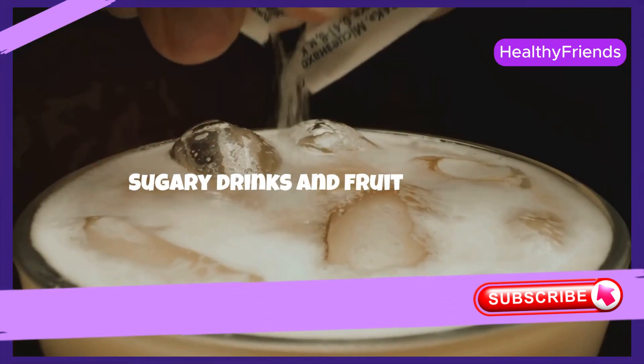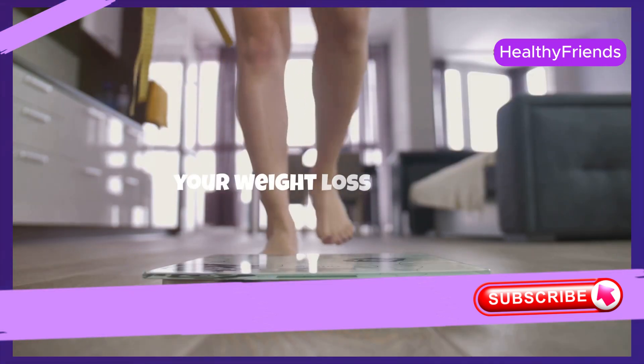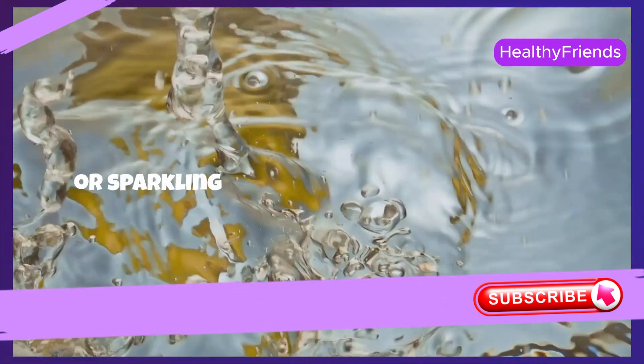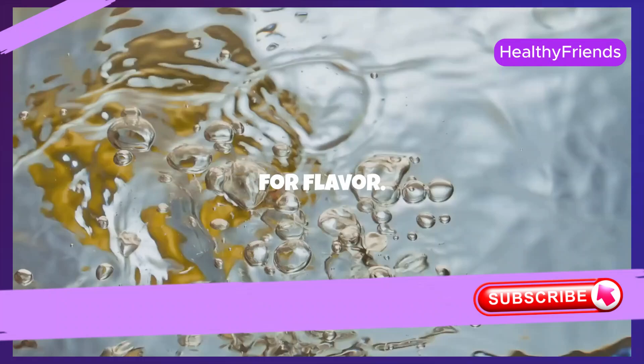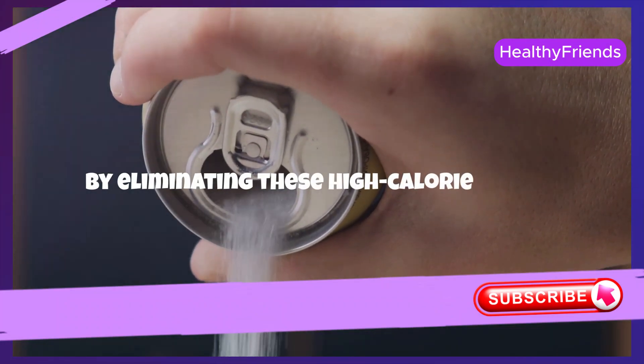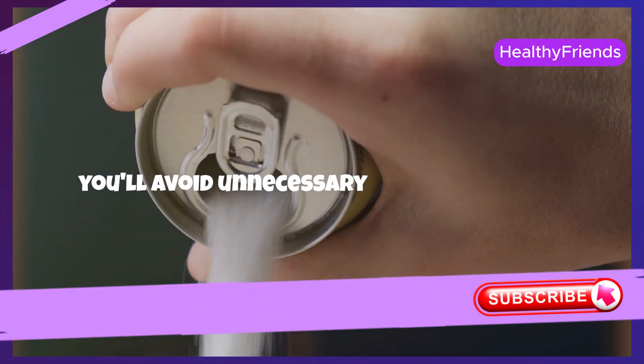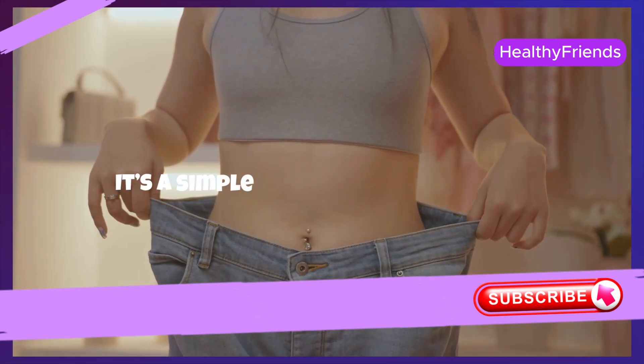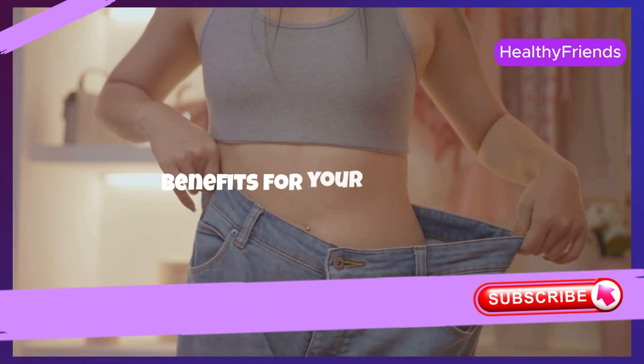Sugary drinks and fruit juices are packed with calories that can sabotage your weight loss efforts. Instead, opt for water, unsweetened teas, or sparkling water with a splash of lemon for flavor. By eliminating these high-calorie drinks, you'll avoid unnecessary sugar spikes and contribute to a healthier calorie deficit. It's a simple switch with significant benefits for your waistline.